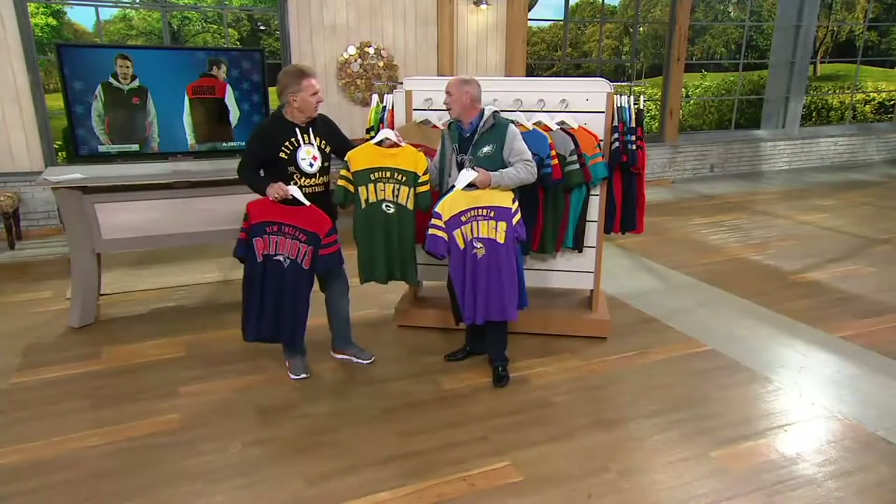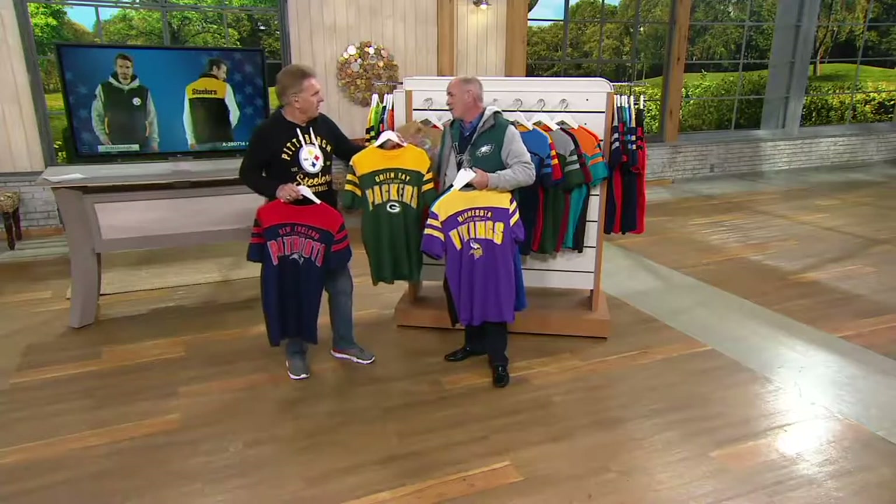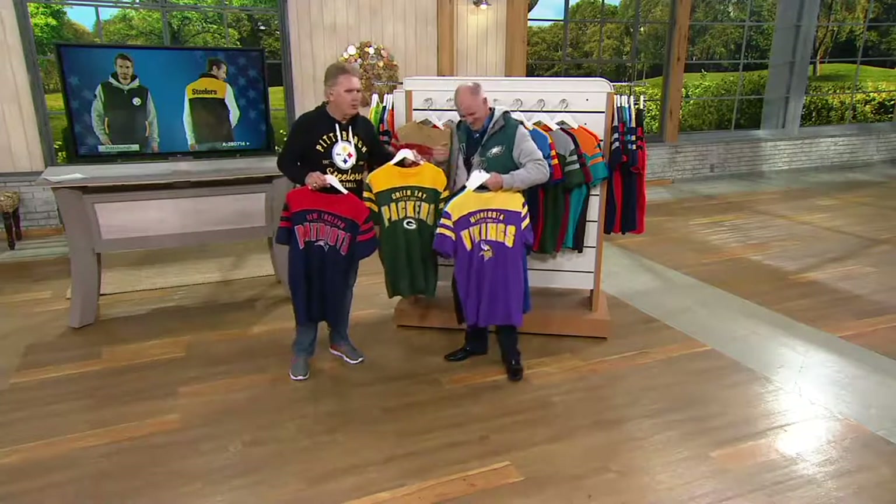That reminds me of growing up watching the Green Bay Packers. Bart Starr. Jim Ringo.